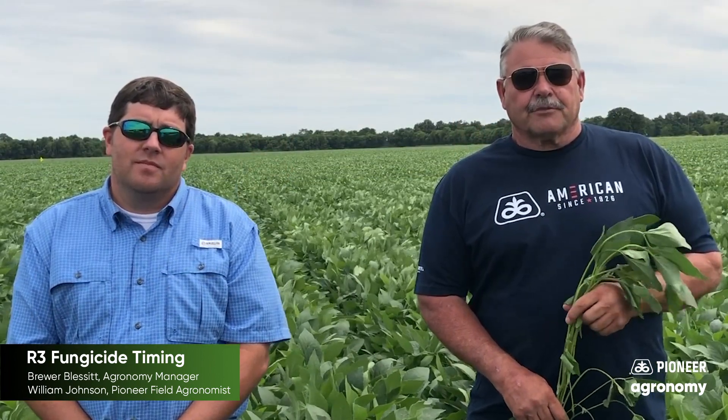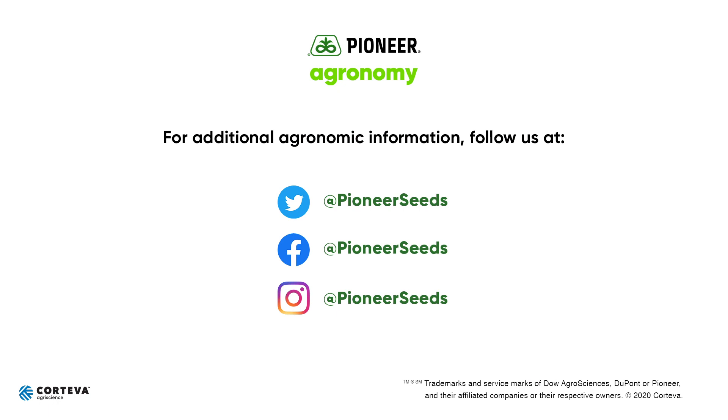We are very happy with the overall performance of this product over years and across the Mid-South. Thank you for your time, thank you for your business, and please reach out to any of the Corteva specialists in your area for additional information. That concludes this Pioneer Agronomy video podcast. Visit our page on Pioneer.com and follow us on Twitter and Facebook for more agronomy insights. We'll see you next time.